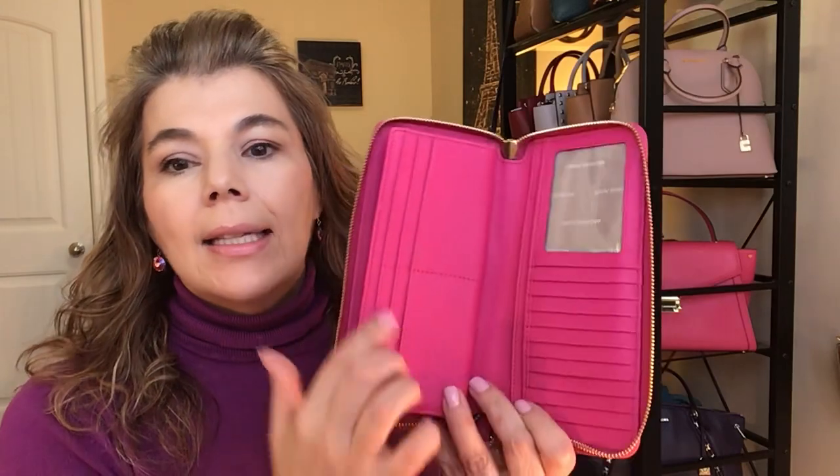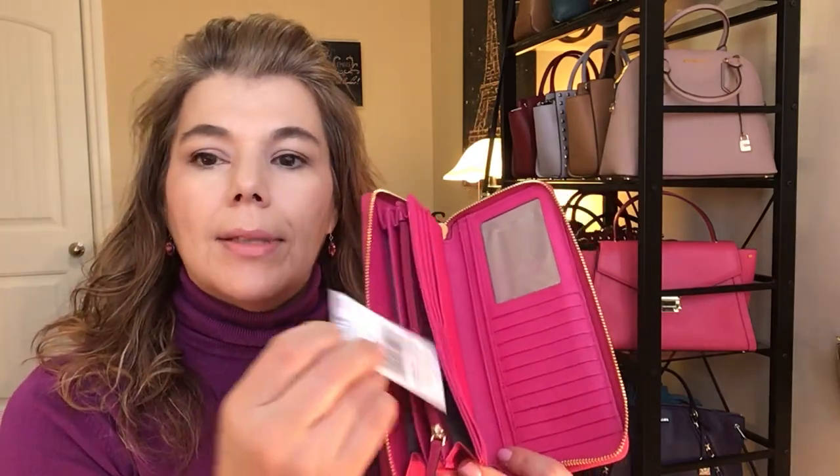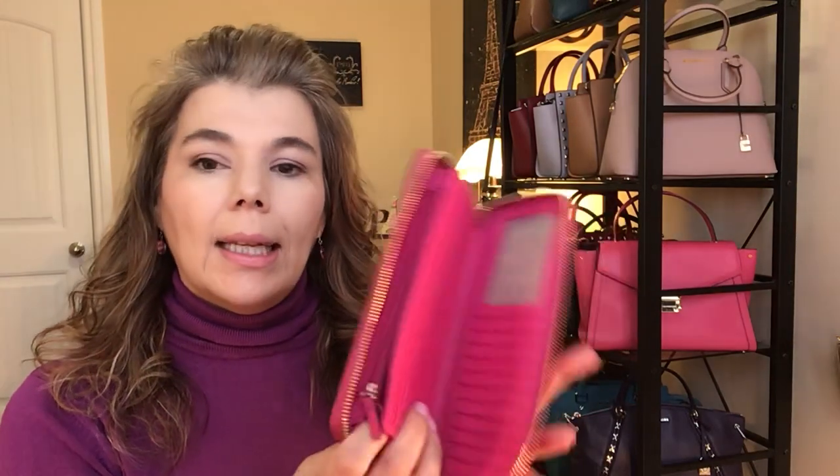I've been looking for this color for a long time. They don't sell this particular color on the website anymore, but they are having a sale on other colors. These are regularly $178, and it's on sale for $106 right now on the website. It is a zip-around wallet that opens wide, and there are 16 card slots with an ID pocket and a zip coin compartment.